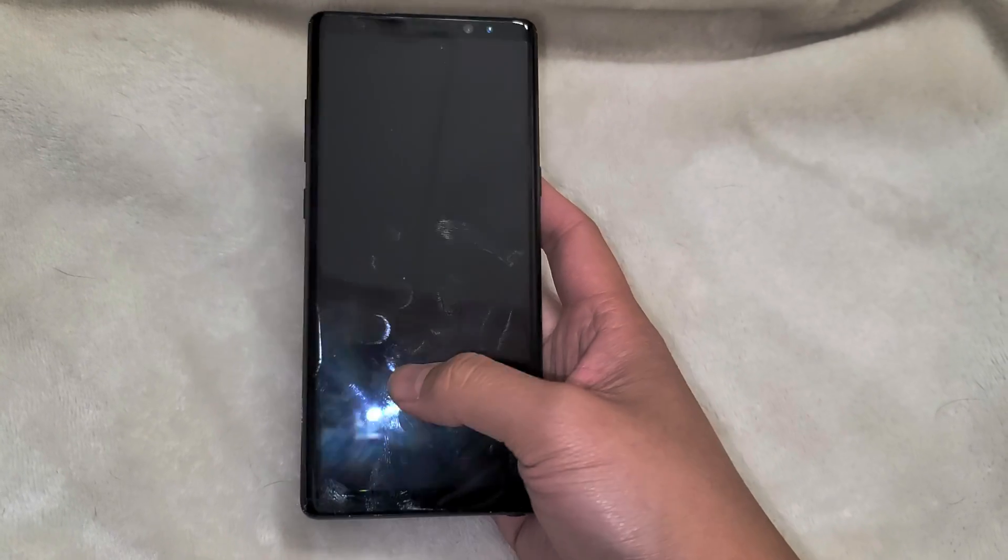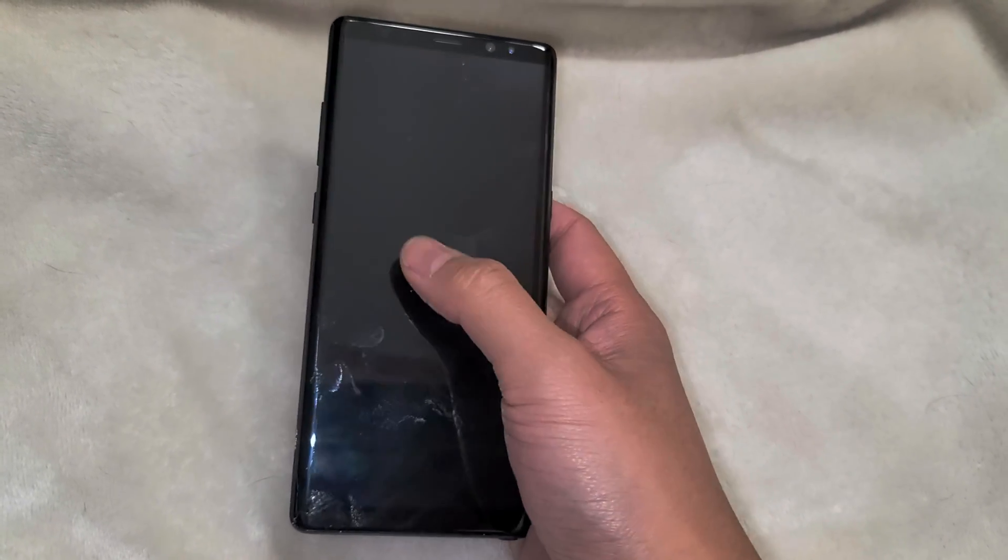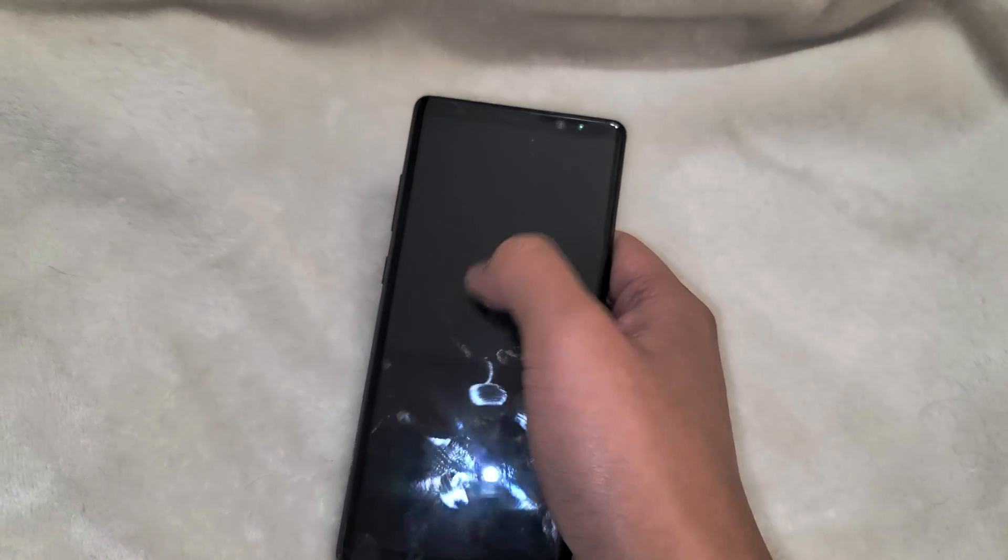If you tell Siri to do stuff, Siri couldn't do anything. All the apps, if you press them, they don't do anything. If you press and hold, it pops up that you can delete them. When you try and open any app, even the settings, nothing would open.